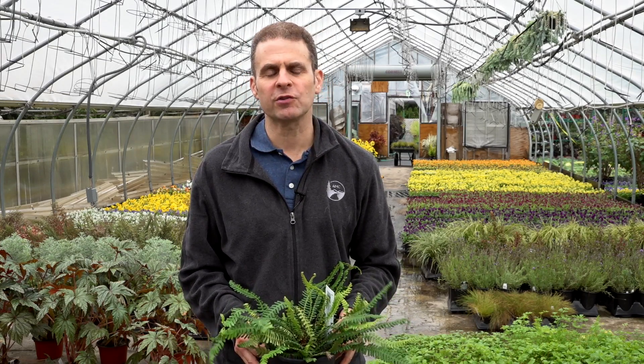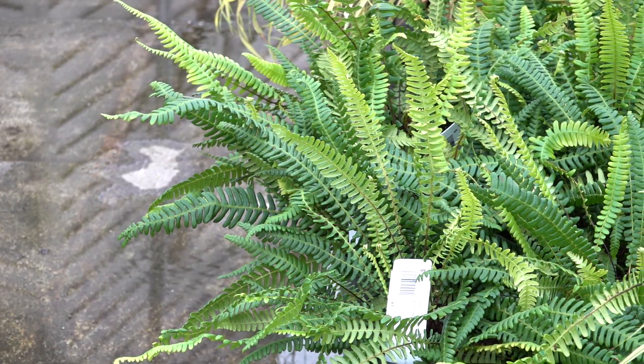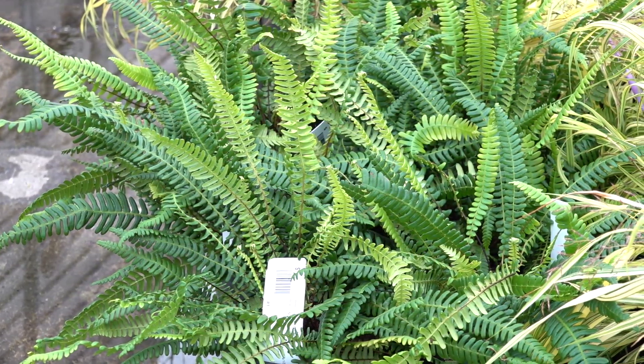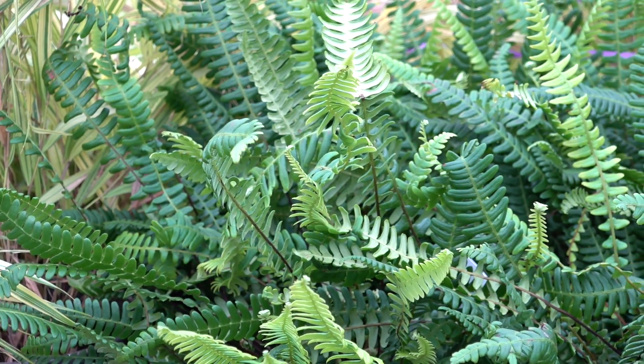I've got two different ferns I want to talk to you about today. The first is the deer fern — take a look at this beauty. I just love it. This is the one I'm holding here. You can see just how dark green the color is, and it grows rather flat. So this will spread out, almost creating a mat on the ground. If you were to put many of these together, you would have a wonderful carpet that this fern would create.